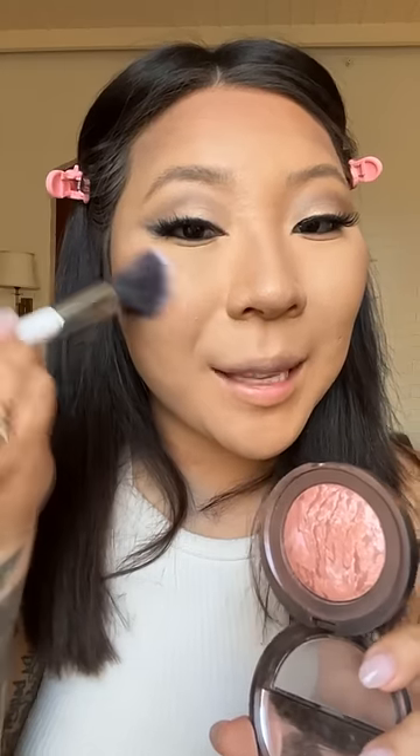A little contour, a little baking, my brows, did some eyes and eyeliner, and now some mascara — added some lashes, more bronzer, some blush, some lips, and here's the completed look. Okay, bye!